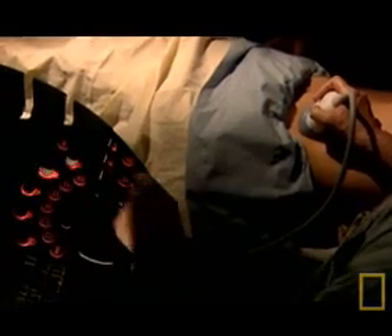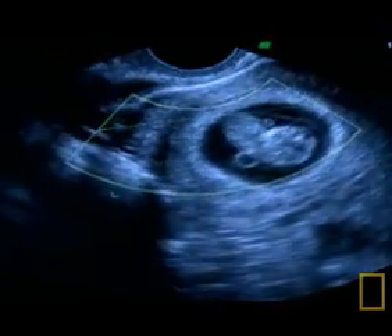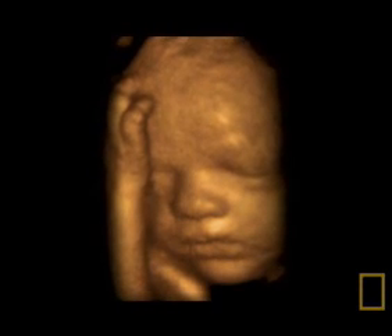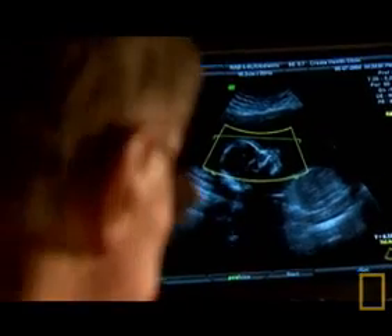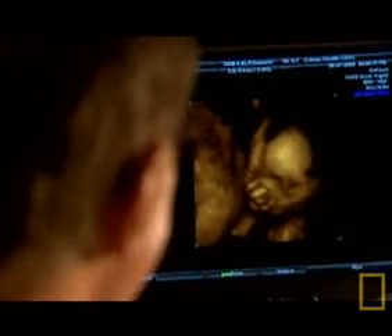Until recently, non-invasive research into the development of the human fetus has been restricted to analysis of stillborn specimens, or what can be gleaned from grainy two-dimensional ultrasound scans. But now, this area of exploration has been revolutionized with the development of three-dimensional scans, and even more remarkably, 3D scans which move in real-time, known as 4D scans.